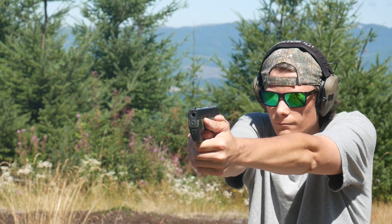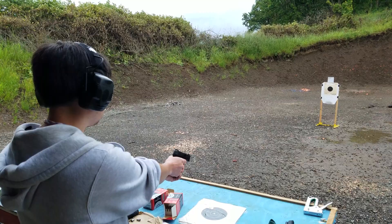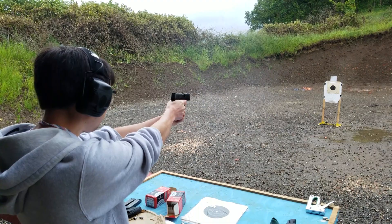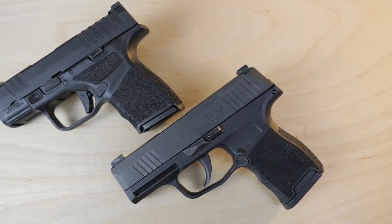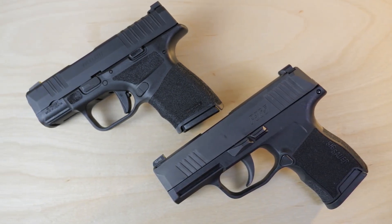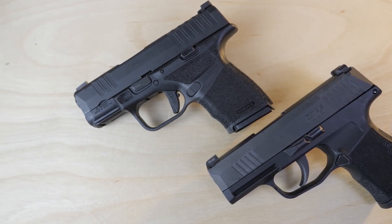Reason number one should be self-evident, unless you've been living under a rock for the past five years. The proliferation of a new generation of 9mm subcompacts that pack double stack magazine capacities into a single stack footprint. The Sig P365 got the ball rolling by cramming a 10-round flush fit magazine into a gun the size of a Glock 43, which has a standard capacity of only six rounds. Springfield Armory escalated this with the Hellcat, which has an 11-round magazine.